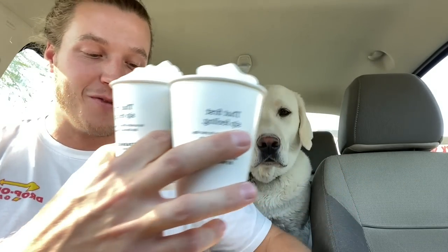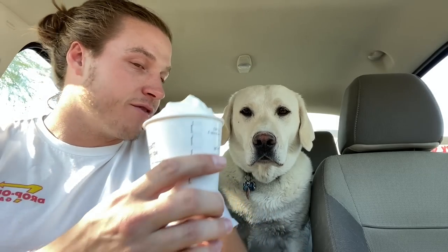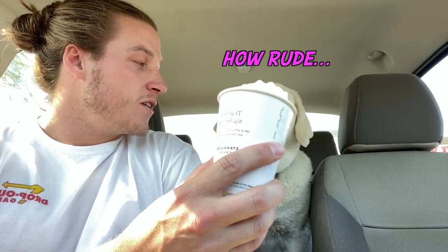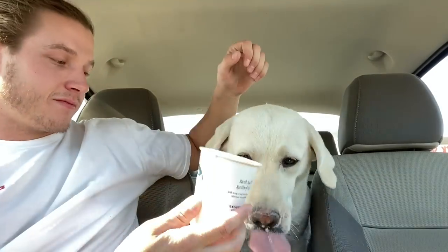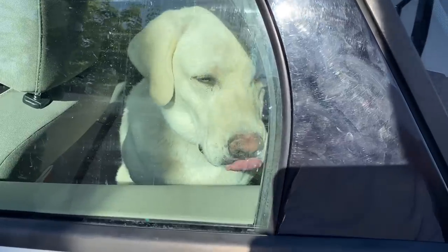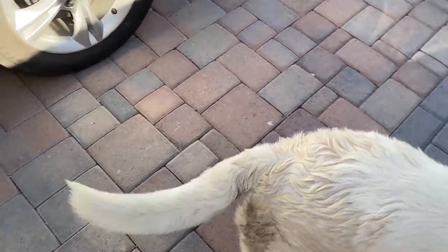Good girl! All righty guys, so we got Daisy a super, super tasty pup cup. We also got two for Nike and Bear. I know you wish they were all three for you, but for the good clean doggo that you are — enjoy your pup cup! You're going to make a mess and I'm going to have to clean my car.